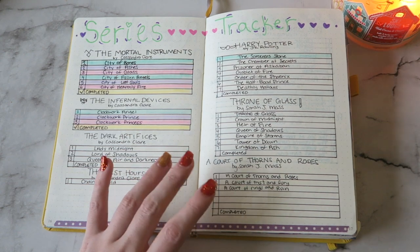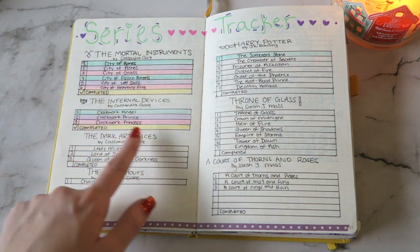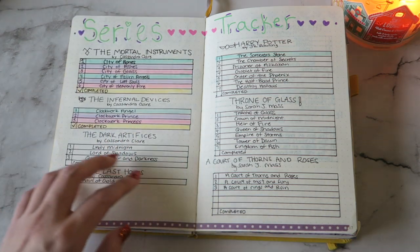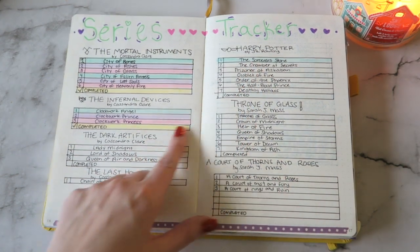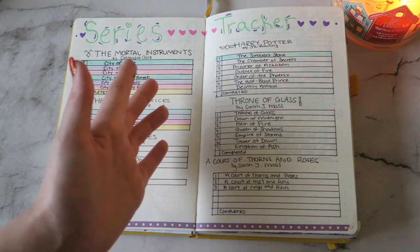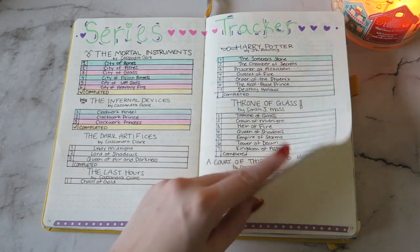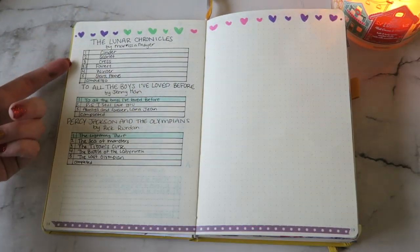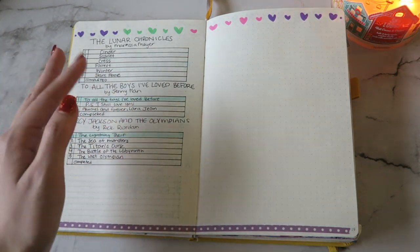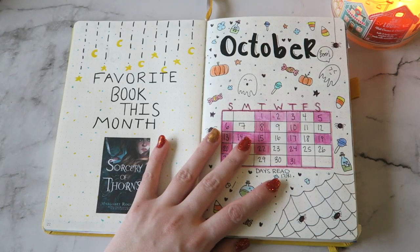Then I have my series tracker, and I actually like the way this looks a lot. I finished The Mortal Instruments, so all of those are colored in with highlighter, and then I just put some washi tape at the bottoms. Most of the washi tape is just random AliExpress washi tape. I just have some series that I want to start reading or have started and haven't finished yet, and I'm just going to color them in. I got the Lunar Chronicles, To All the Boys I Loved Before, Percy Jackson — just things that I do eventually want to get to — and I continued that until we got to October.